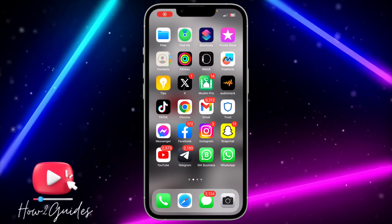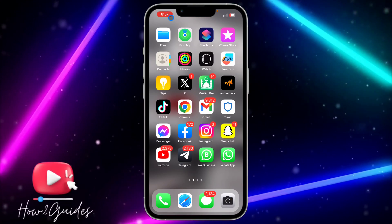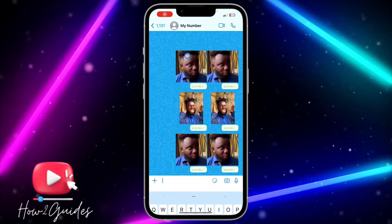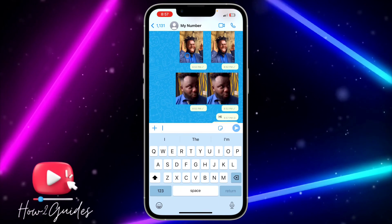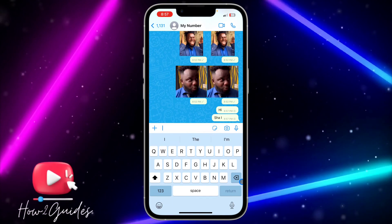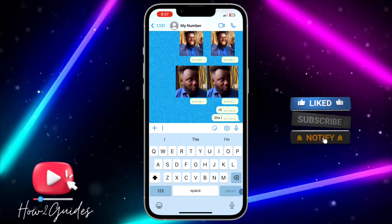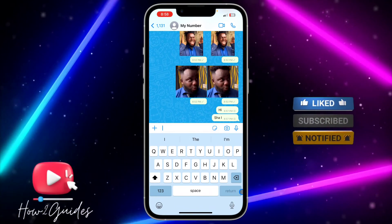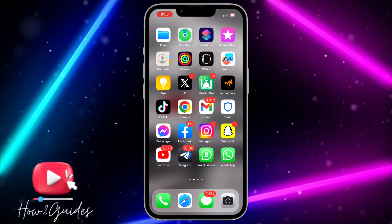Hey guys, in today's video I'm going to show you how to fix messages not sending on WhatsApp. If you try to send a message to someone on WhatsApp and the message is not sending, let me show you how to fix that in four simple steps. One of these four steps is going to work for you.